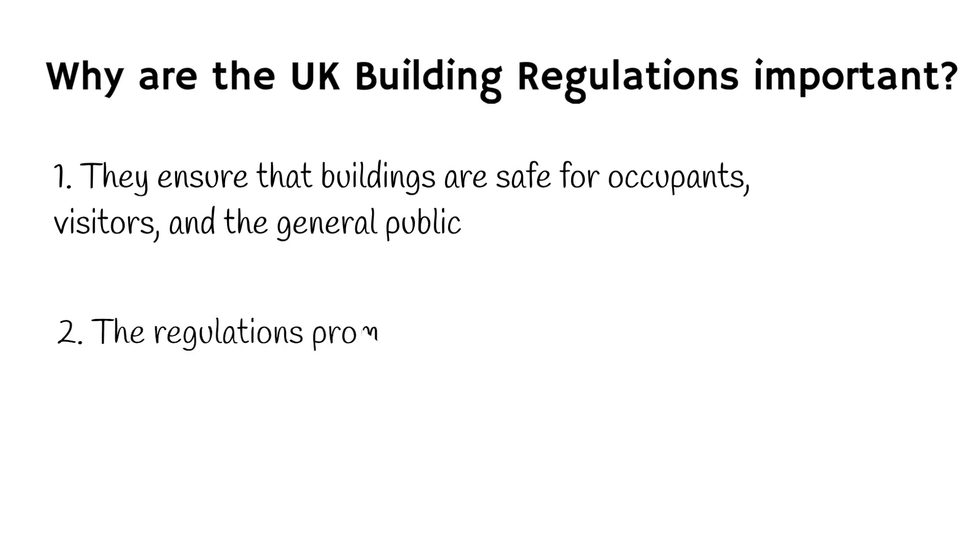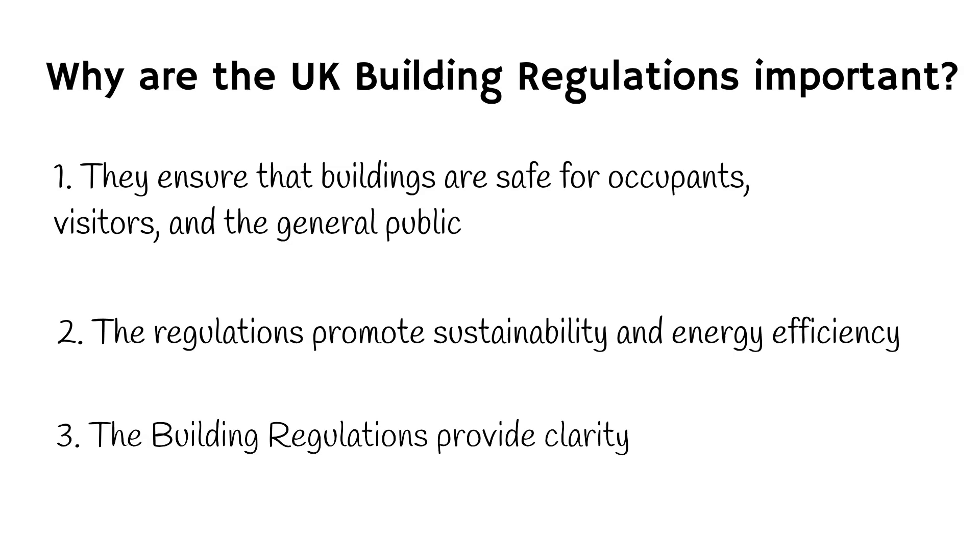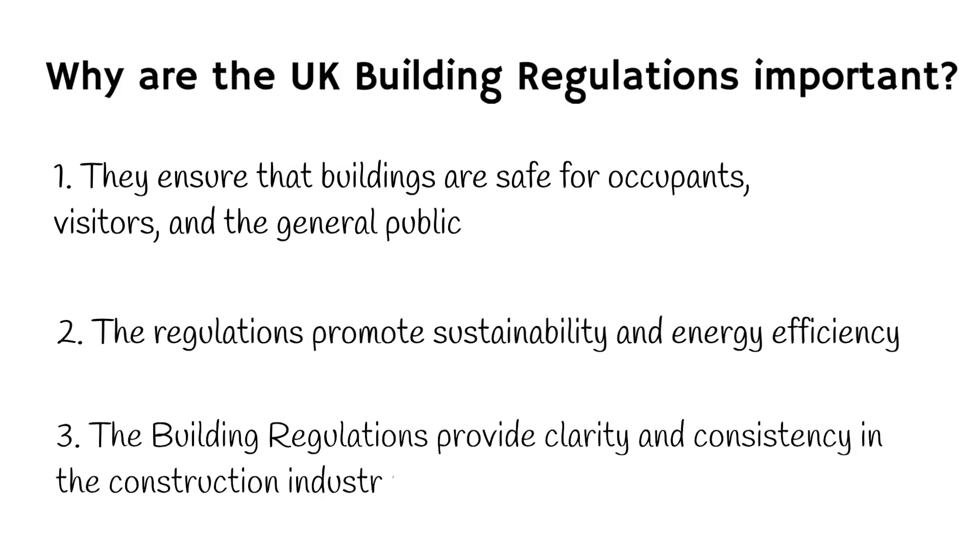Secondly, the regulations promote sustainability and energy efficiency. Buildings account for a significant amount of energy consumption and greenhouse gas emissions, and the building regulations help to reduce this impact by setting standards for insulation, heating, lighting and ventilation. Finally, the building regulations provide clarity and consistency in the construction industry, by setting standards that apply to all building work regardless of location or size. The regulations ensure that all buildings in the UK meet the same minimum standards.